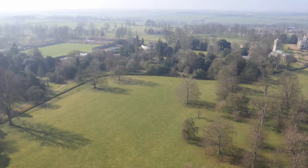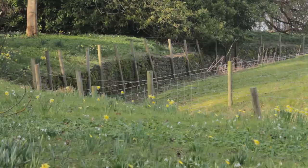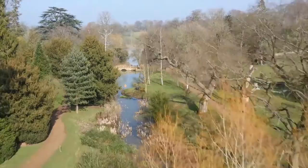The parkland was separated from grazing land by a curvaceous Ha Ha, a favourite feature of Brown's designs. The fish ponds were made into lakes with a carriageway accompanying a serpentine curve leading to the newly built bridge.